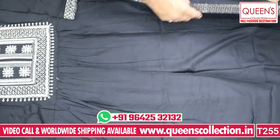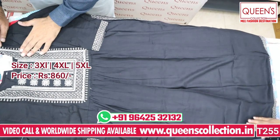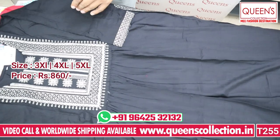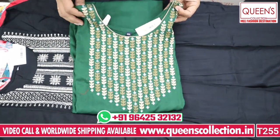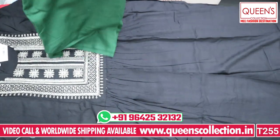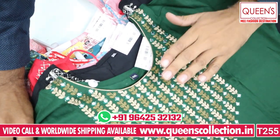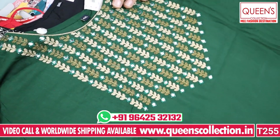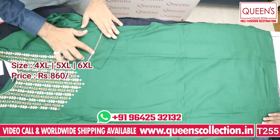In the 860 range, 3XL, 4XL, and 5XL are available. This is a beautiful one — in the 860 range it is a very heavy collared yarn fabric with a nice embroidery pattern. There are 4XL, 5XL, and 6XL sizes available, and the sleeve span is also a good pattern.